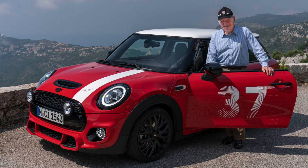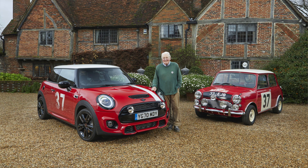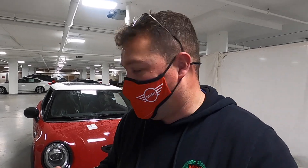For those of you wondering who the heck Paddy Hopkirk is, let me tell you. He is a famous rally driver, well known for winning the 1964 Monte Carlo Rally in his red and white No. 37 Mini Cooper. This car is basically a commemoration of that famous racing car, and they've done everything to mimic the way the racing car looked.